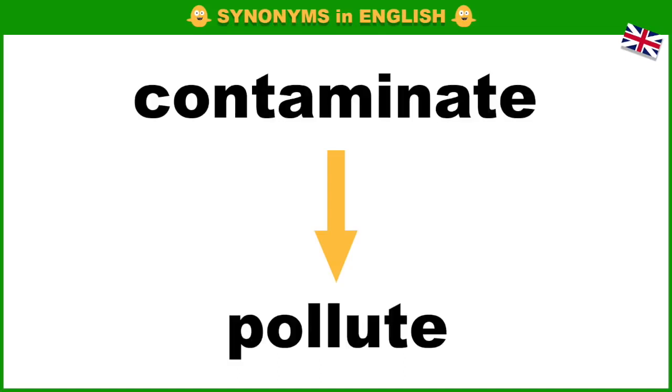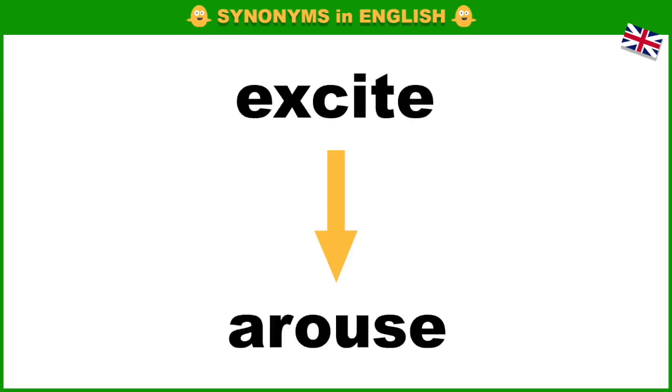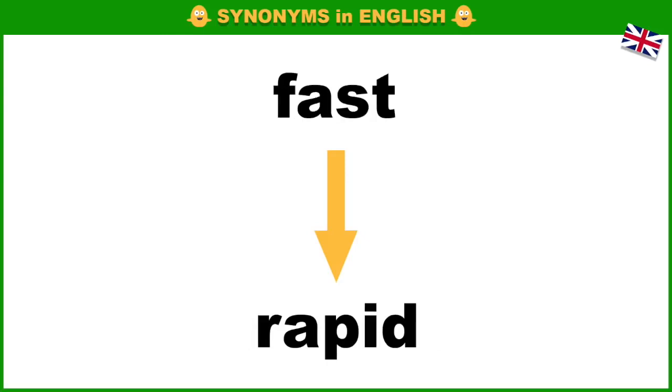Contaminate, pollute. Defy, resist. Excite, arouse. Fast, rapid.